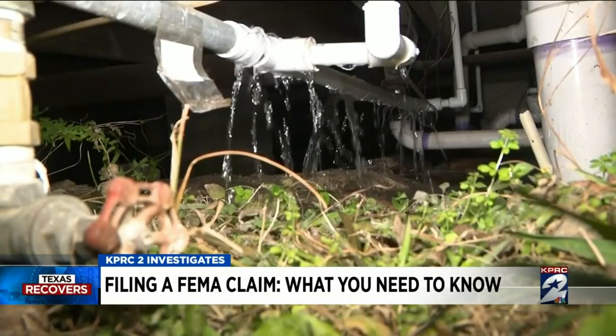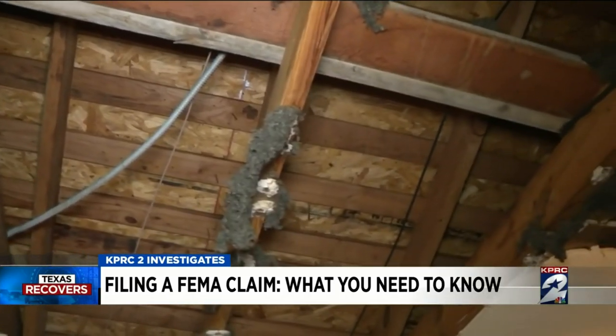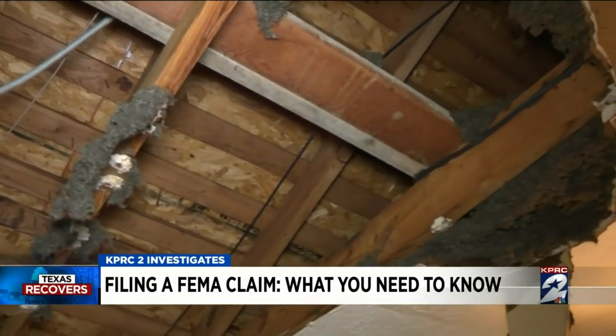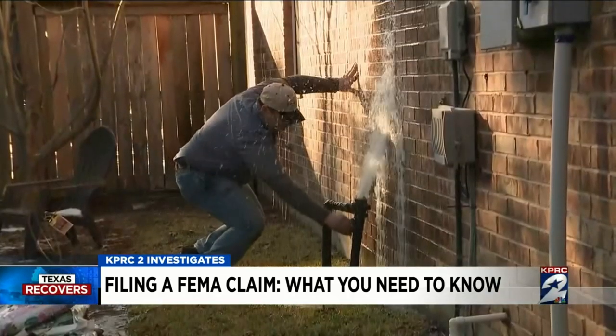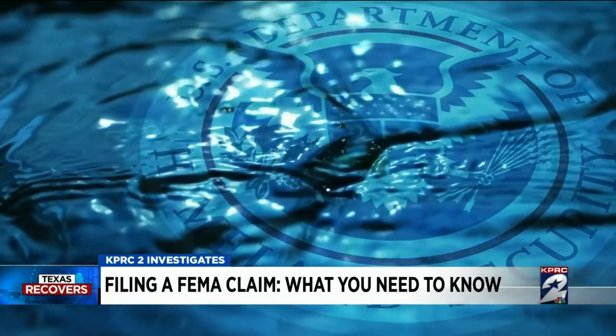FEMA is also quick to point out that if damage is covered by an insurance claim, you cannot seek federal dollars for the same repair — in fact, they call that fraud. FEMA's role is not to put everything back the way it was; FEMA's role is to get you through the disaster in the short term so that you're on your way to recovery. As Tremonti puts it: 'It's a waiting game, and I won't give up.'